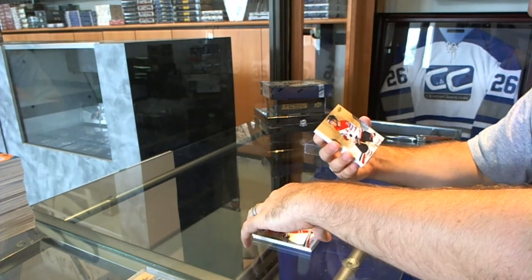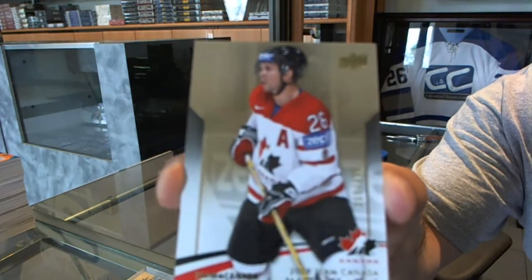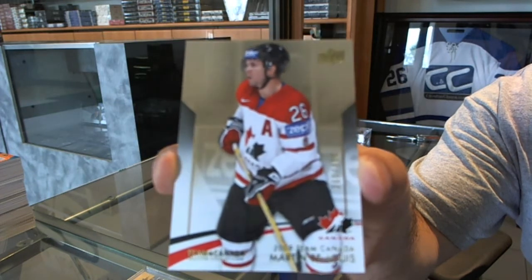We've got, for the Rangers, number 499, Marty St. Louis.